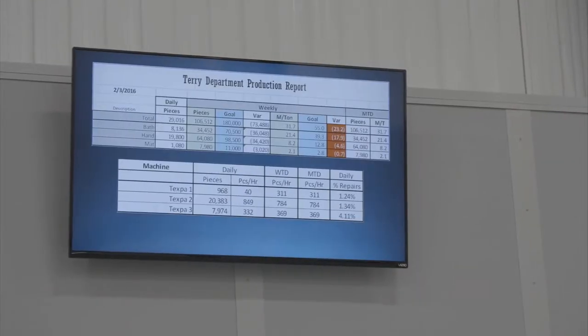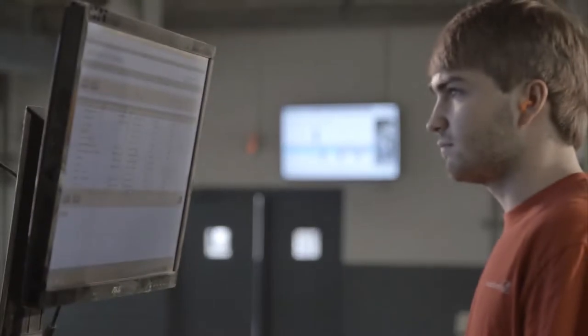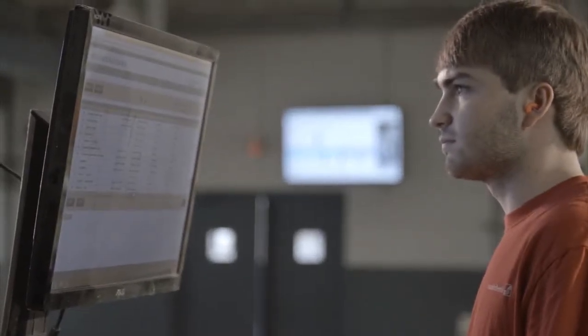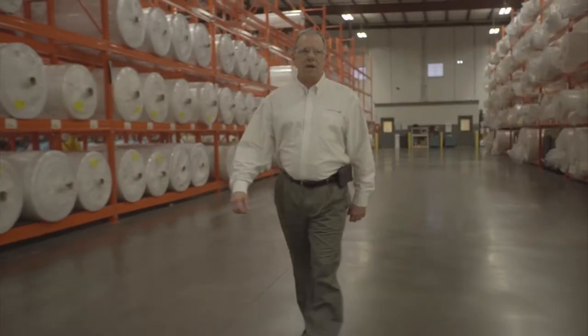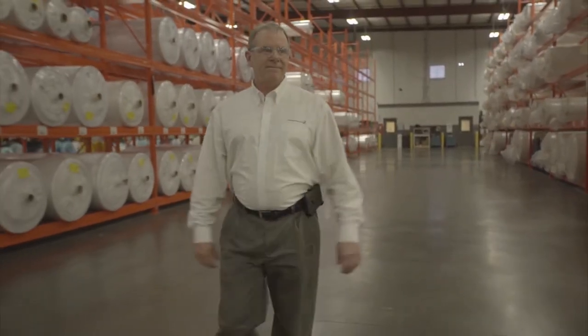This real-time, actionable data we harness gives our team, both in the plants and at corporate headquarters, the exact situation on the manufacturing floor. Essential to smart manufacturing is combining standardization with innovation and uniqueness.